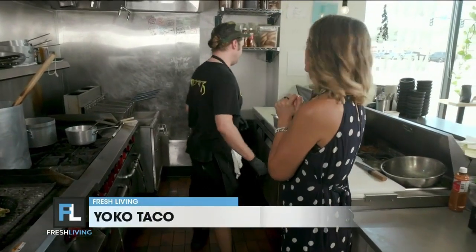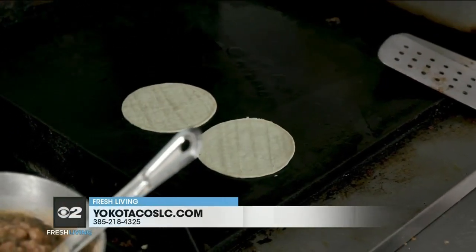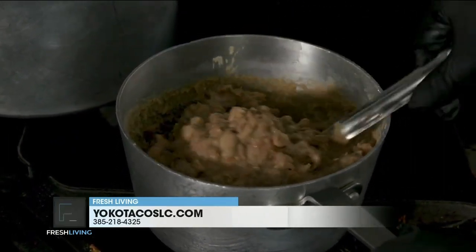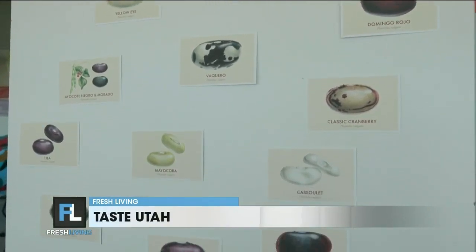And then we'll heat up a couple of tortillas. Also of note, Devin, are the beans that you're bringing in. We get Rancho Gordo beans — they're a company from Napa. We have Mayakoba beans right here; they're really creamy, great for refried. But we're constantly changing the beans as well, to keep things fresh.